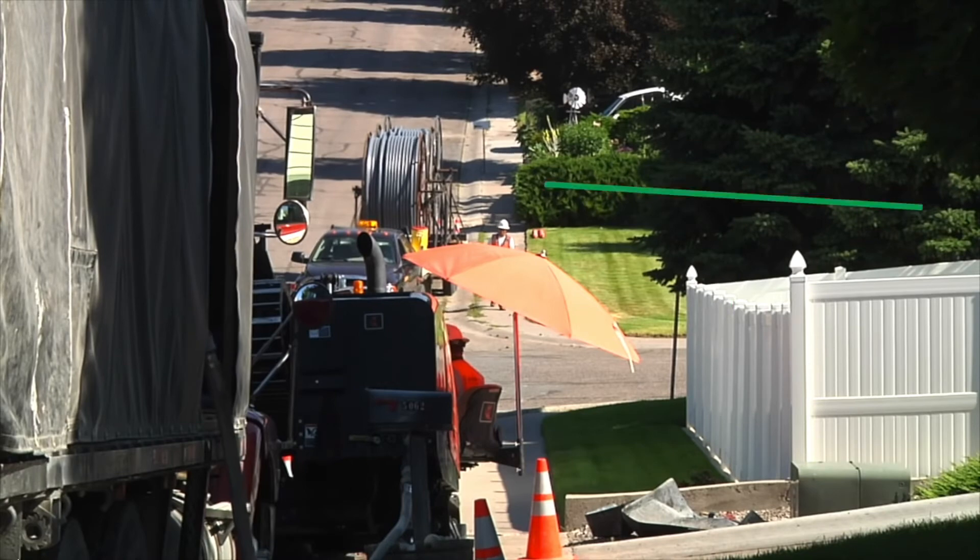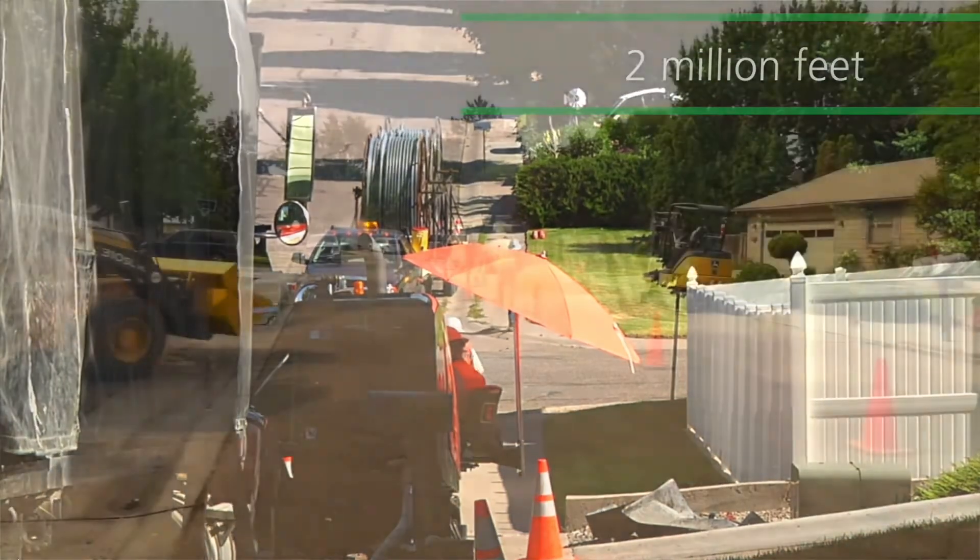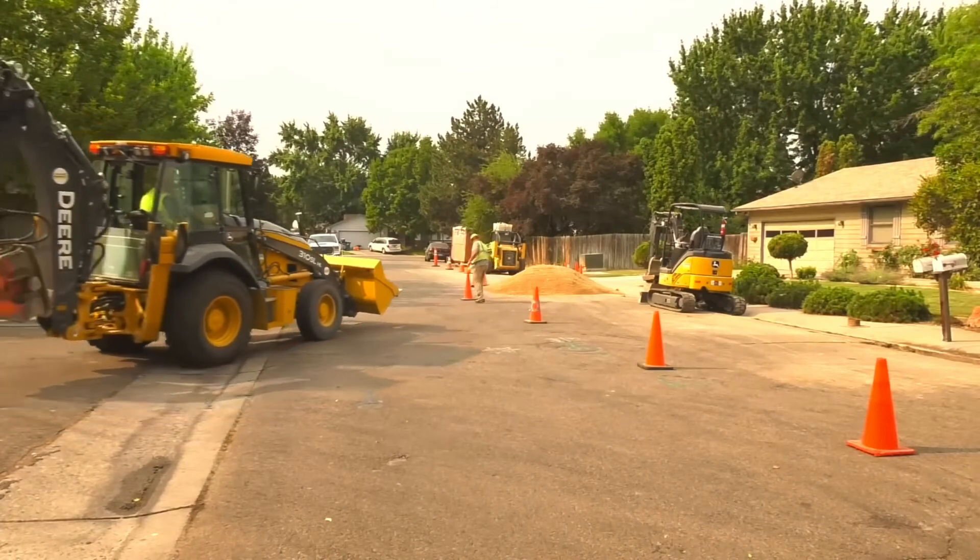Since 2012, we've replaced almost two million feet of wire for our customers. We're making good progress, and we appreciate your patience.